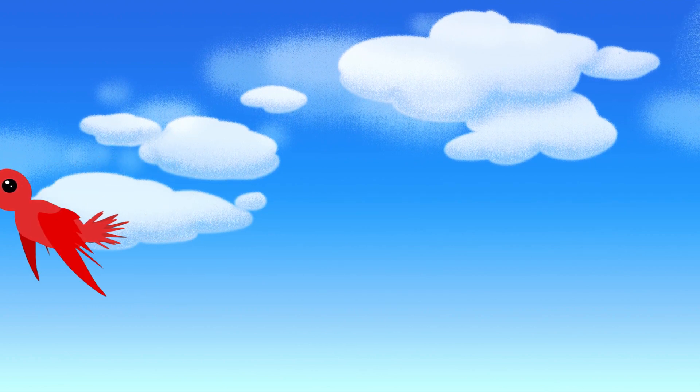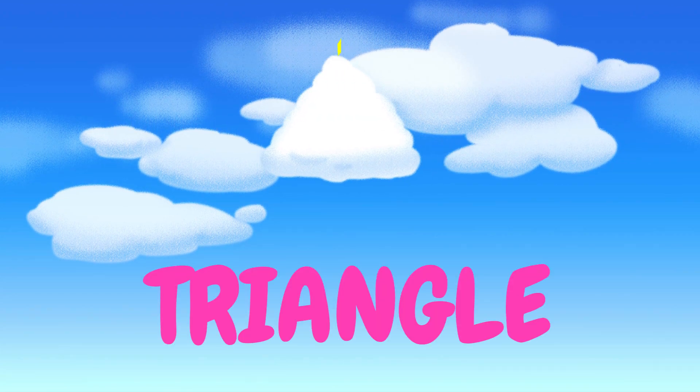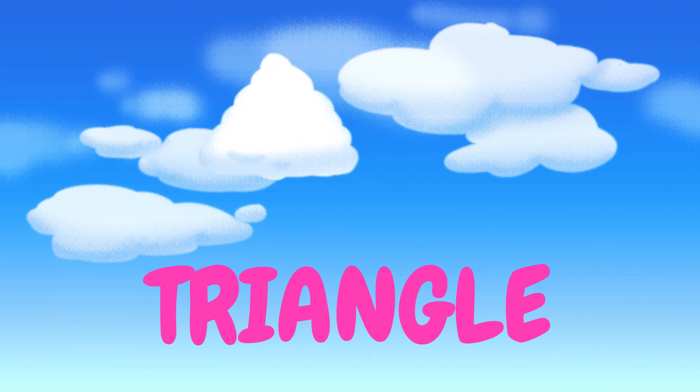Ooh, I think I see something! Here's my favorite shape — can you tell what it is? A triangle? Yeah, a triangle! It has three sides and three corners. Three is my favorite number! Then that's definitely the shape for you!